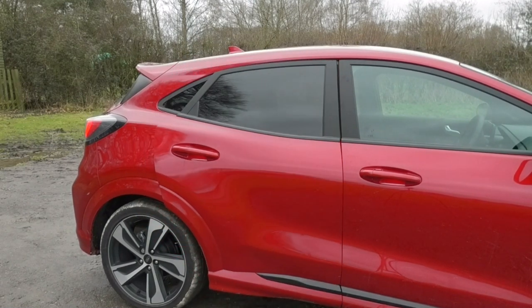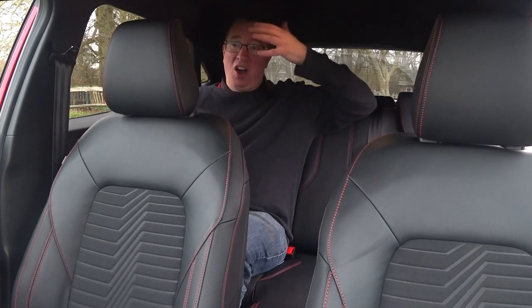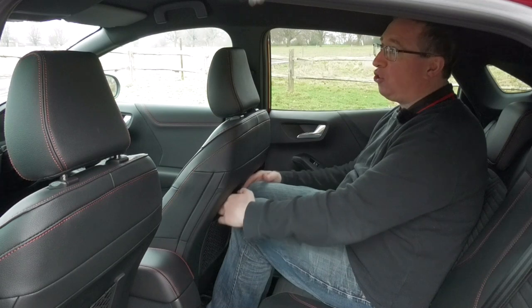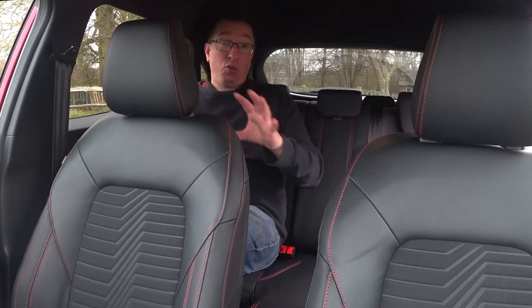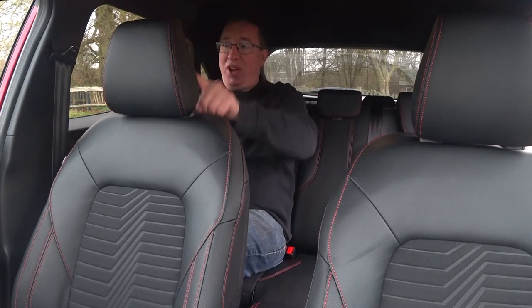One thing the original Puma had issues with was headroom — so is this Mark Two any better? Luckily it is. The Mark One was a coupe, this is not, and that is one thing I am very very thankful for. I'm six foot for a bit of context, so with my driver's seat where I was driving earlier I've got a couple of inches above my head, and a good inch or so on the back of these seats. The actual seats themselves are very very soft and squidgy — lovely. We've got some red stitching on the back of the seats and cargo nets on the back of each seat too.